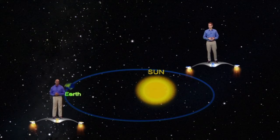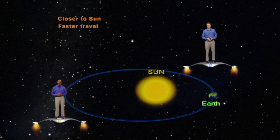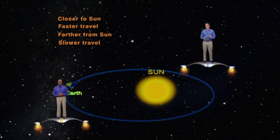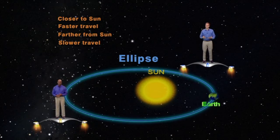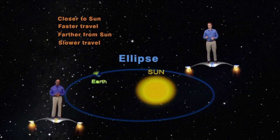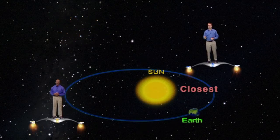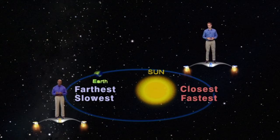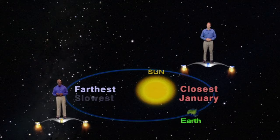According to Kepler's laws of planetary motion, the closer a planet is to the sun, the faster it will travel. The farther it is from the sun, the slower it will travel. Because our Earth's orbit is not a perfect circle, but is a slightly stretched out circle called an ellipse, and since our sun is not at the center of this ellipse, our Earth actually varies its distance from the sun during the year. When it's closest to the sun, it travels fastest, and when it's farthest, it travels slowest. Believe it or not, our Earth is actually closest to the sun in January, and farthest in July.